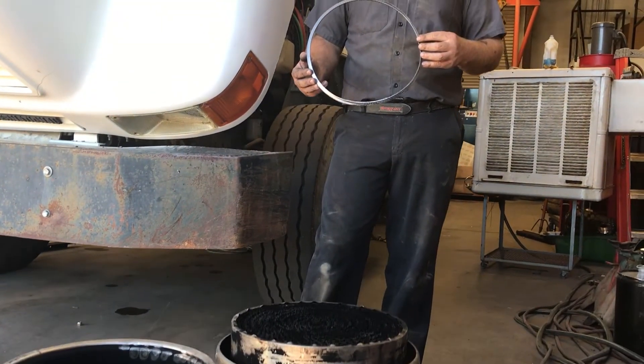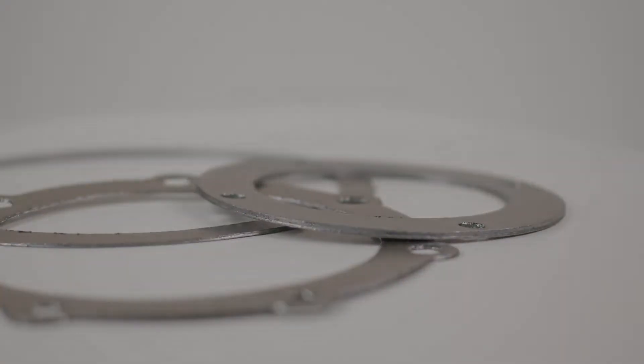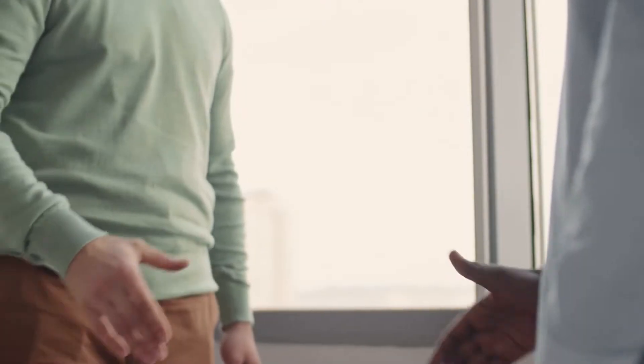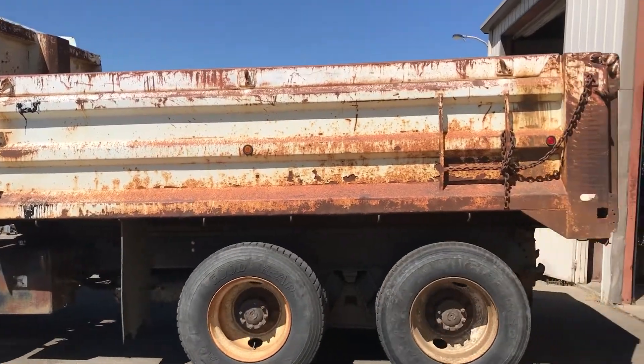There's nothing worse than trying to put a commercial truck back to work and finding out that because of a missing part, you can't repair the truck. As a parts supplier, you want to be able to sell the customer everything they need to repair their trucks quickly and get them back on the road.